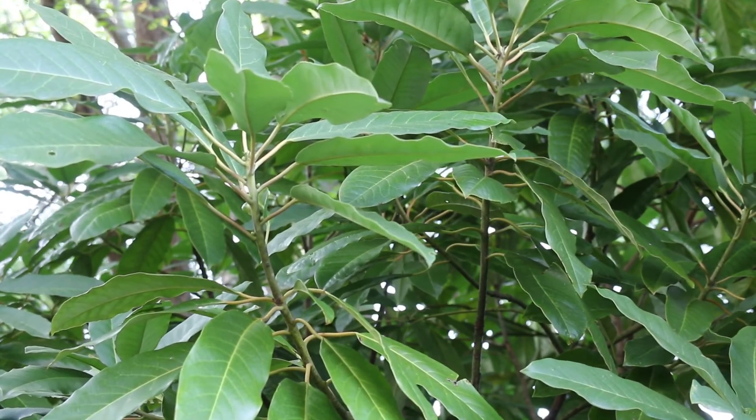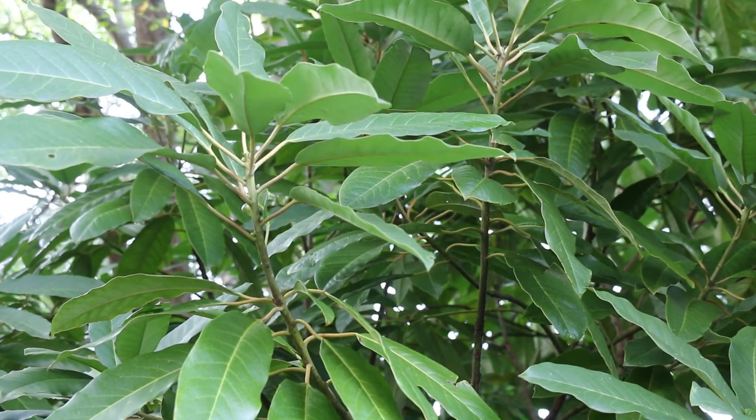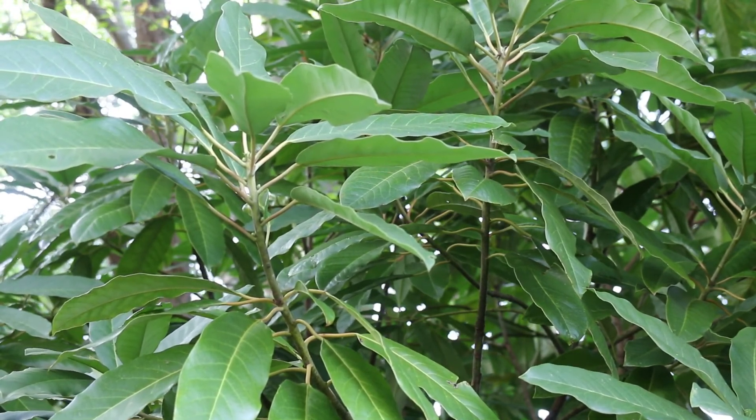Here's a landscape tip: this is a rounded evergreen shrub that should be used more in southern landscapes.